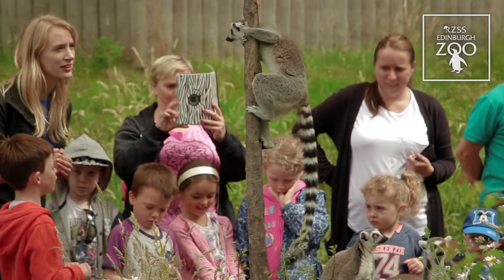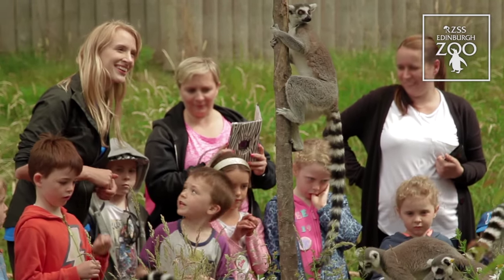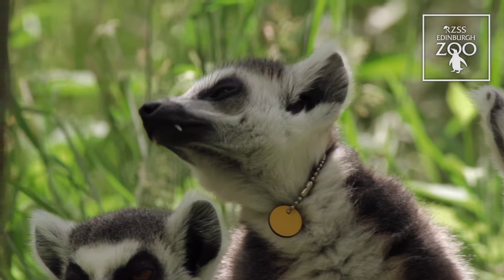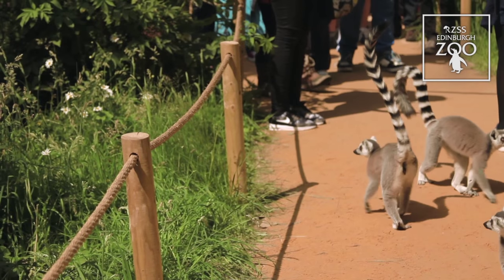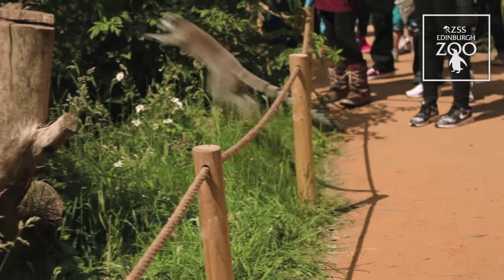They might come over because they're very curious animals and may come up very close, but remember that they're still wild animals and they could give you a nip even though they look quite friendly. We also ask that you don't bring any food in here that might tempt them — it's important that they don't get fed anything in addition to their carefully balanced diet, and that they don't eat anything that could make them ill.